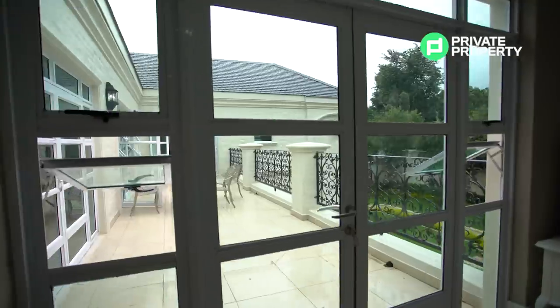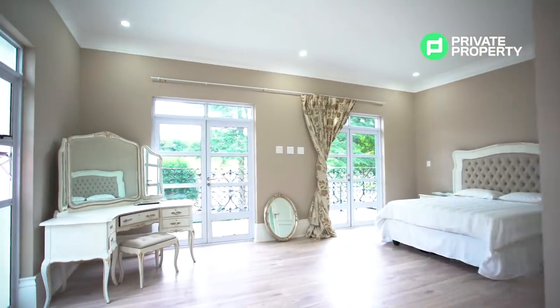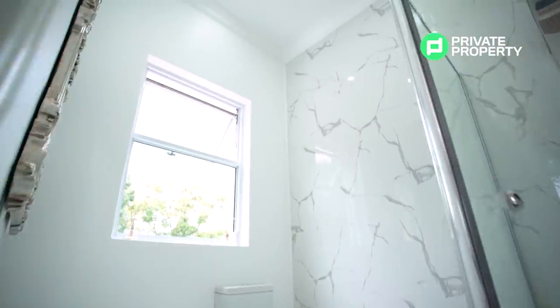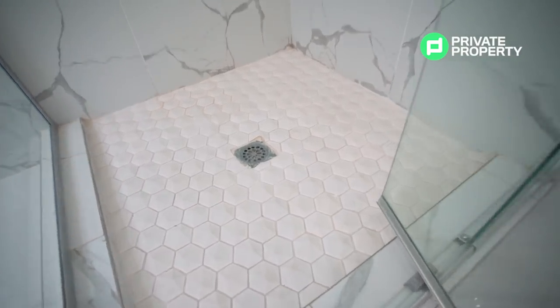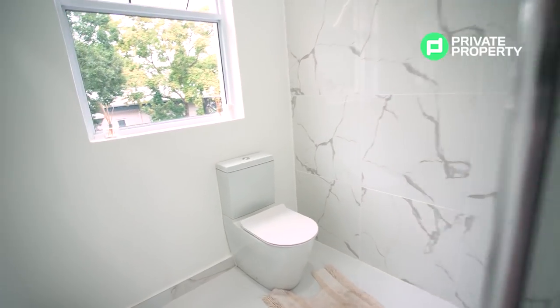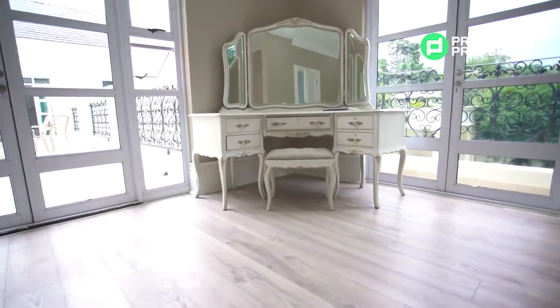The first bedroom we're going to be looking at is located on the top floor, sharing those green views off of not one but two personal balconies, with an ensuite bathroom that houses both a toilet and a shower fit for a king. With three incorporated shower heads, this bathroom is sure to please.